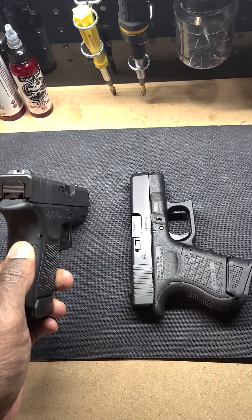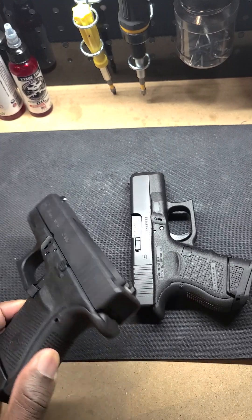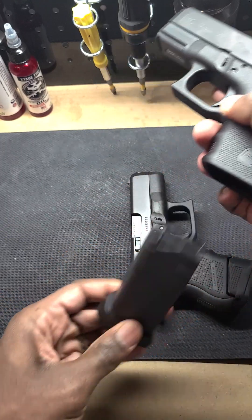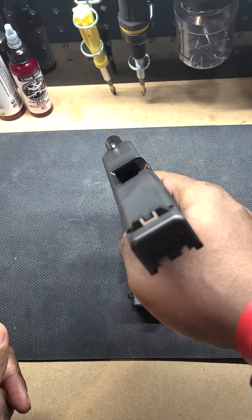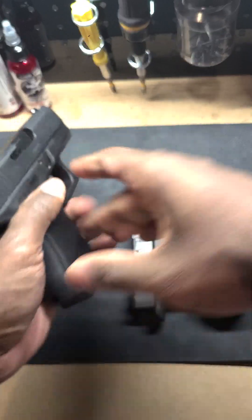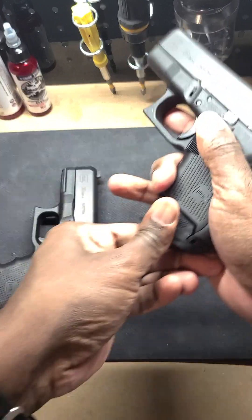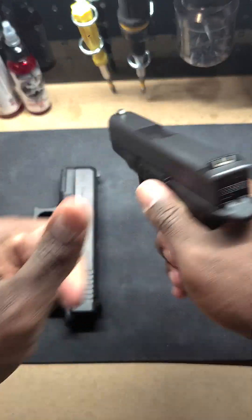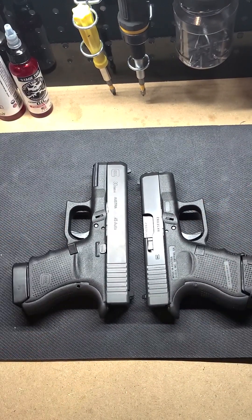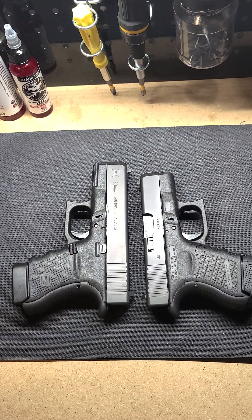As you can see, I did actually put the extended beaver tail option on here, and we'll do a clear check just for everybody — nothing in the chamber. Same thing with this one — clear check. So I had to go with the subcompact options, just mainly keeping the Glock in the collection.